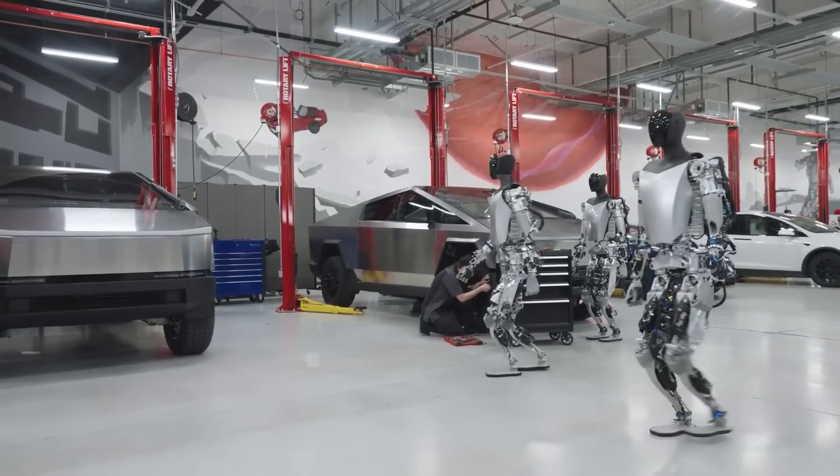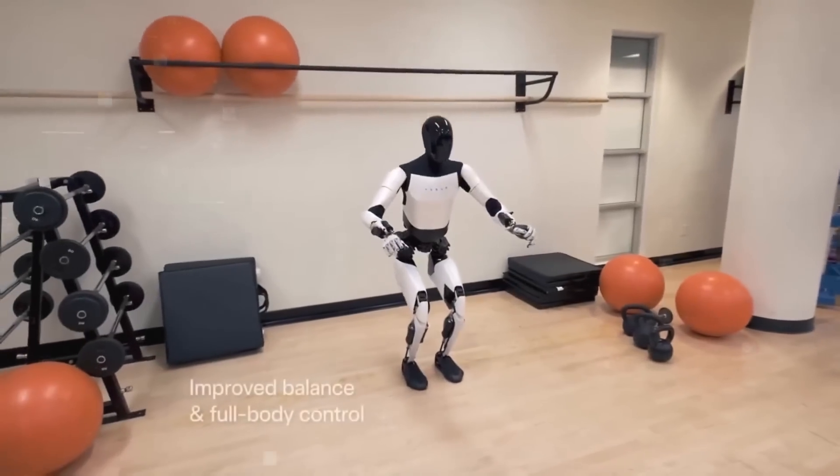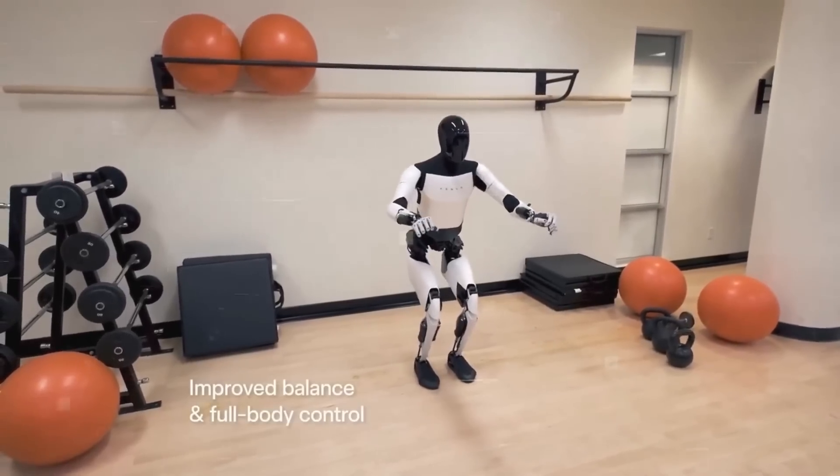Elon Musk says Optimus Gen 2 is smart enough to learn from what happens around it. It can figure out how to use new things, solve problems, or even learn how to interact with new people or animals.